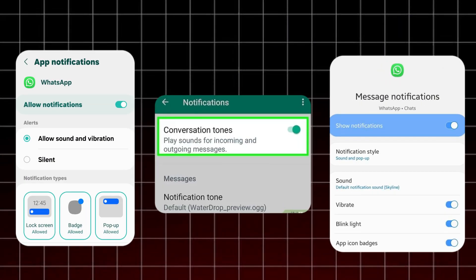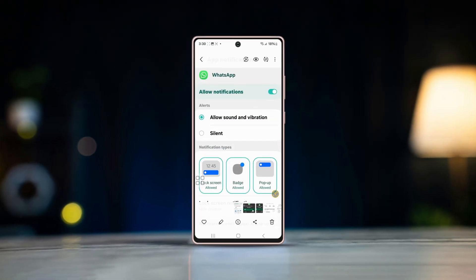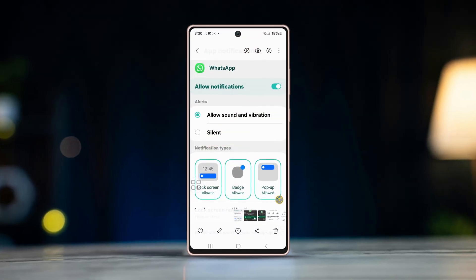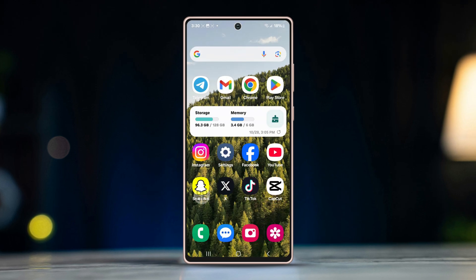Not hearing notification sounds on WhatsApp and missing important messages because of it? Don't worry. In this video, we'll walk you through some simple fixes to resolve this issue of WhatsApp notification sounds not working on your Android device.